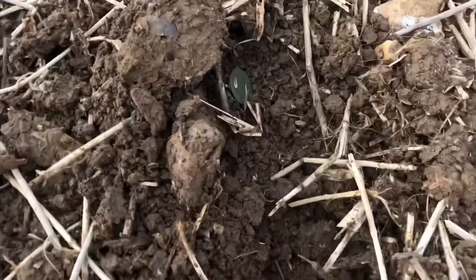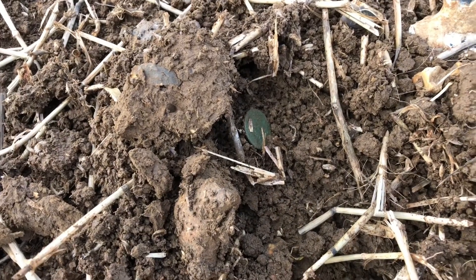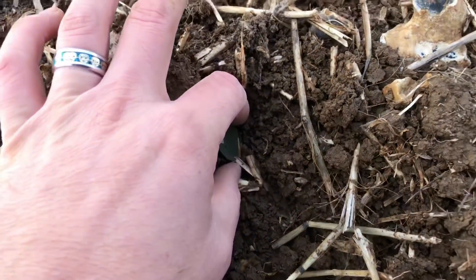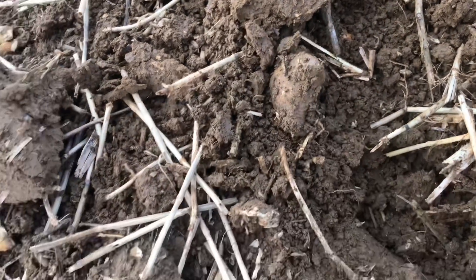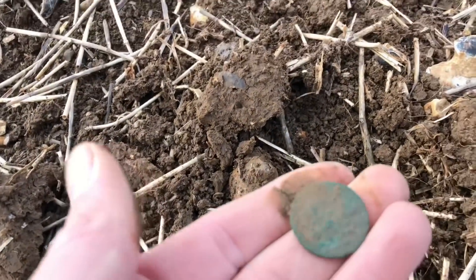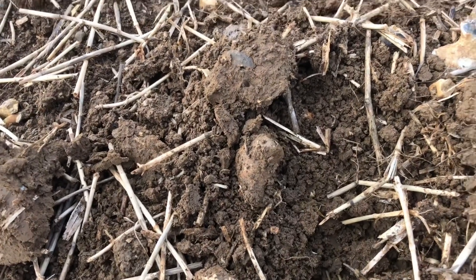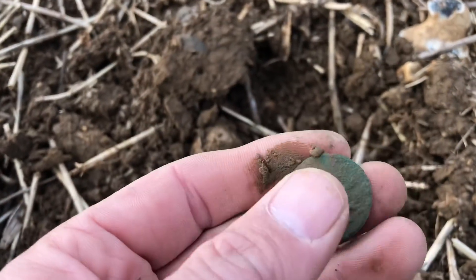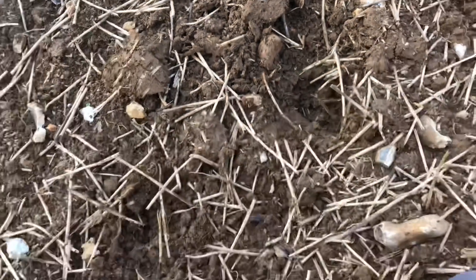I just found a button. I think I'm onto my first coin of the day, I can't believe it. I've gone out for about five, six hunts now without finding a single coin. I thought I was cursed. I think the curse has been lifted. I know it's not amazing and it's a very crusty one, but I'd say that's my old ship half penny. I ain't complaining, it's a coin. Yes!